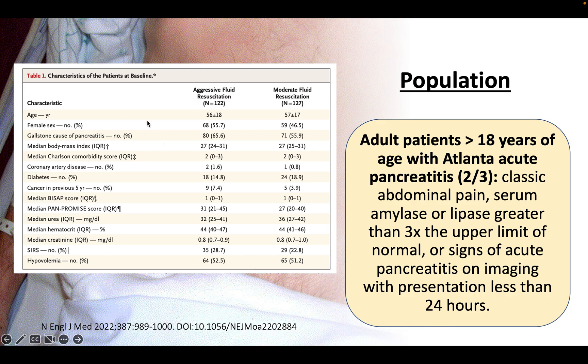Looking at patient demographics, the median age was 56 in the aggressive fluid group and 57 in the moderate group — not much difference. Female sex was slightly more common in the aggressive fluid group. Importantly, baseline hypovolemia was similar between groups: 52.5% in the aggressive group and 51.2% in the moderate fluid resuscitation group.